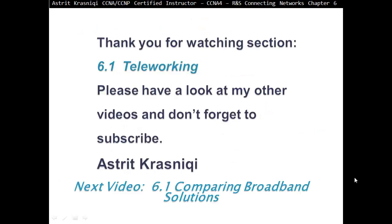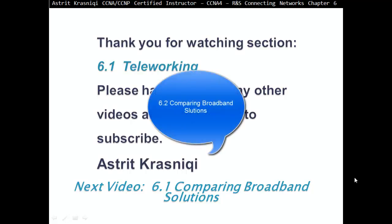Thank you very much for watching Section 6.1, Teleworking. Please have a look at my other videos and don't forget to subscribe. The next video is going to be Section 6.2, Comparing Broadband Solutions. Bye-bye.